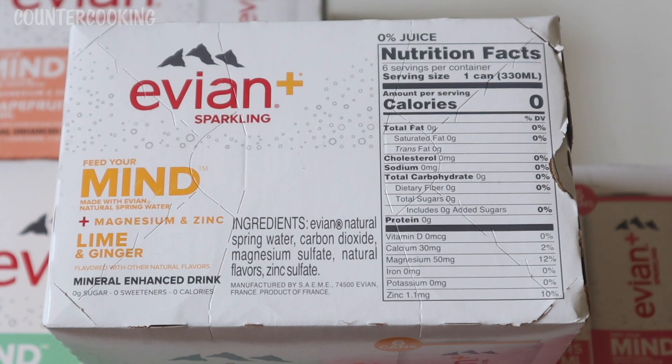All of these have the same exact ingredients listed, which are Evian natural spring water, carbon dioxide, magnesium sulfate, natural flavors, and zinc sulfate. These are called Feed Your Mind, made with Evian natural spring water plus magnesium and zinc. I'm noticing that on the lime and ginger box, neither lime nor ginger is listed in the ingredients — it just says natural flavors. So it seems that it's only lime flavoring and ginger flavoring, which is a bit disappointing.